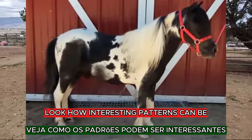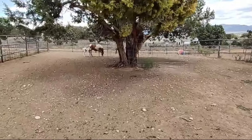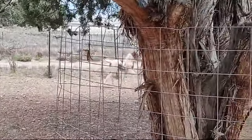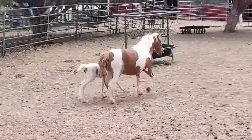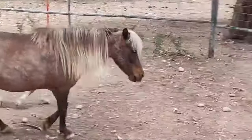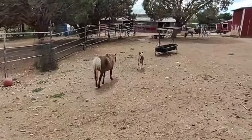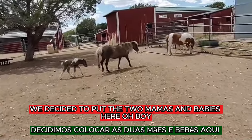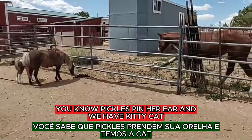Look how interesting patterns can be. We decided to put the two mamas and babies here. You know, Pickles pinned her ear. And we have Kitty Cat, a quarter horse here.